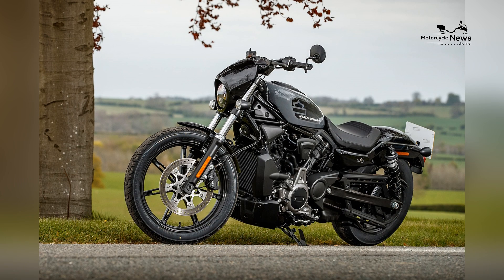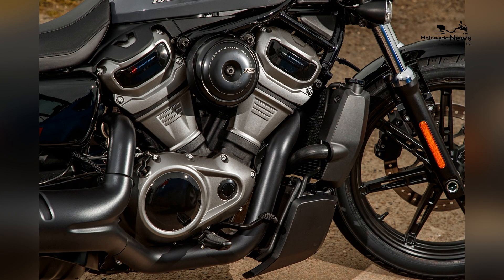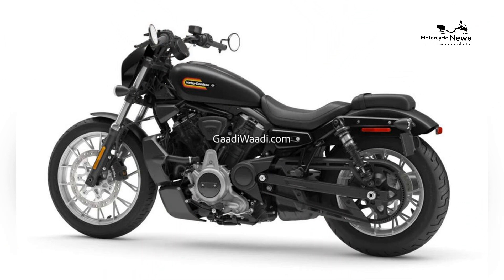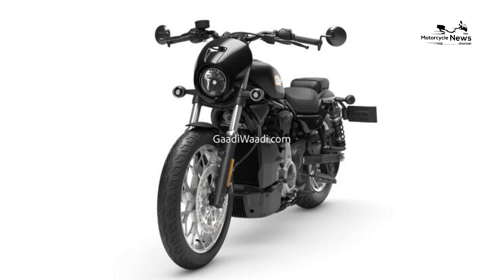The Nightster is committed to providing riders with a cruiser that not only captivates with its design and performance but also ensures a comfortable and enjoyable journey for beginners, especially those new to the cruiser lifestyle. Intuitive handling and rider-friendly features.